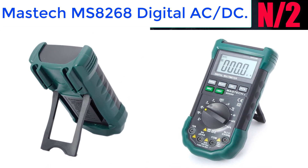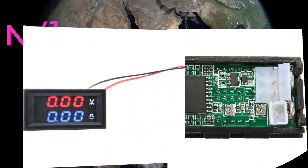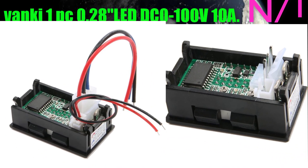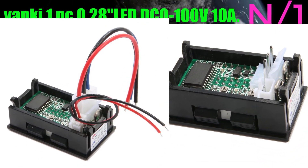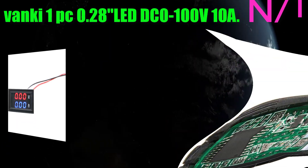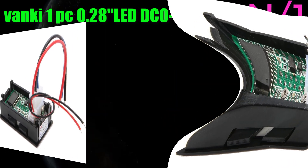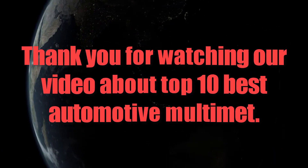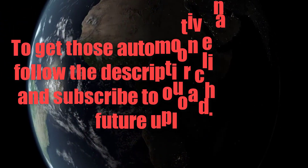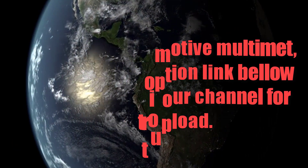Thank you for watching our video about the top 10 best auto-ranging multimeters. To get these automotive multimeters, follow the description link below, and subscribe to our channel for future uploads.